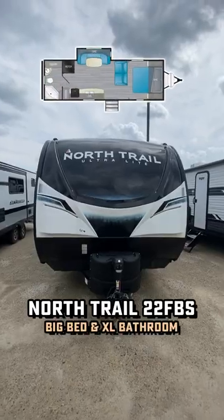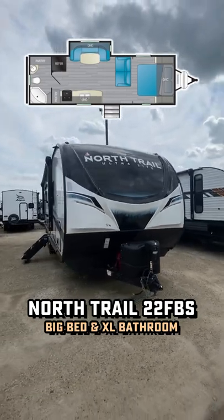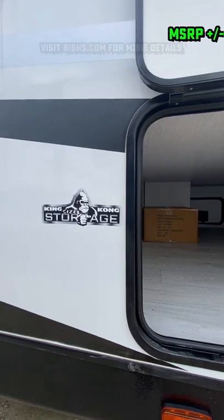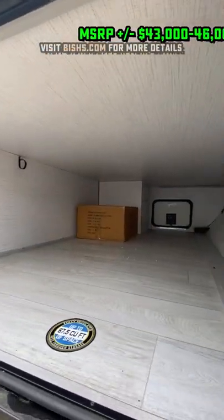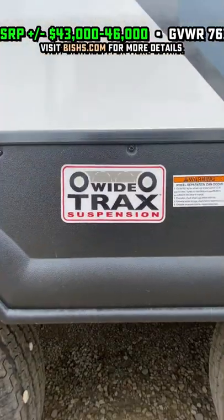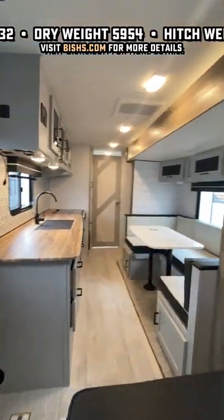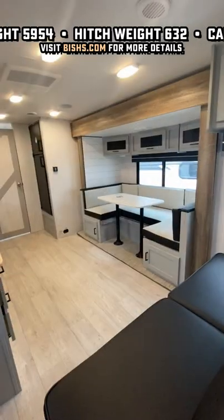What do you have with a big bed, big bathroom, and no bunks? Well, I can think of a couple, but this is one of the first ones that came to mind because it gives us a 70 by 80 king bed up front, along with a full eight-foot-wide bathroom all the way across the back. Big front storage, wide stance stability axles, and only about 7,600 pounds empty means half-tons should handle this pretty well for the most part.